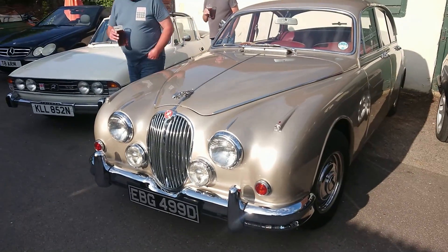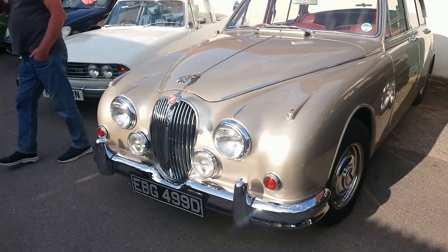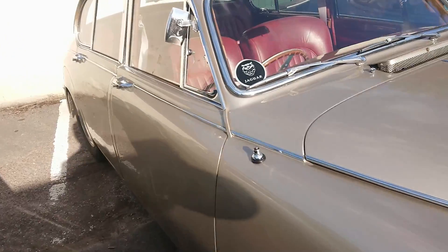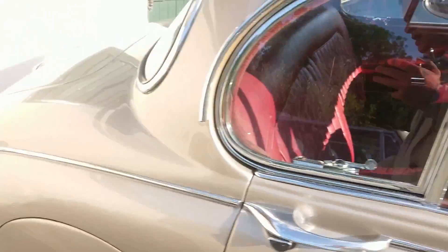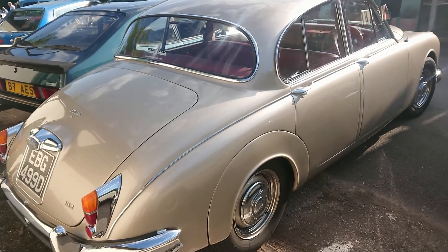1966 Jaguar Mark II 3.4 litre. That is in really nice condition — really nice. We've got the dark red leather interior. This one's a manual. I wonder if it's had the original Moss 4-speed gearbox changed for a different one — sometimes they do.